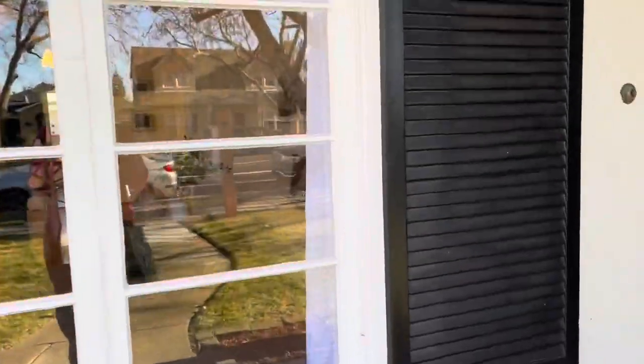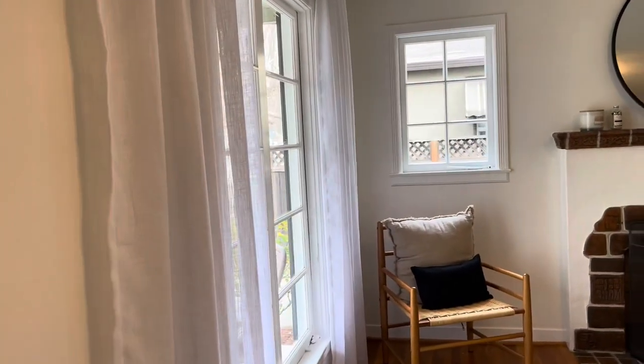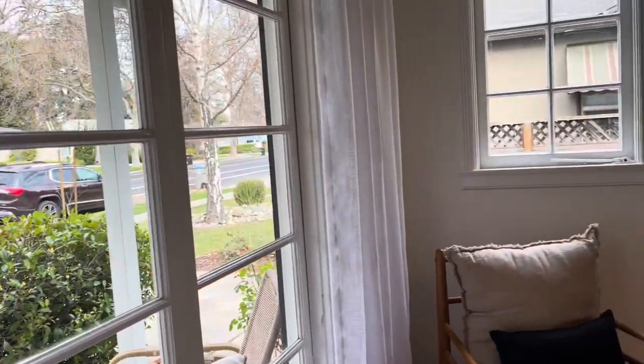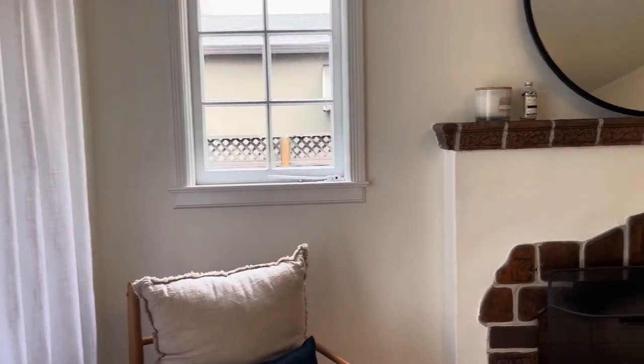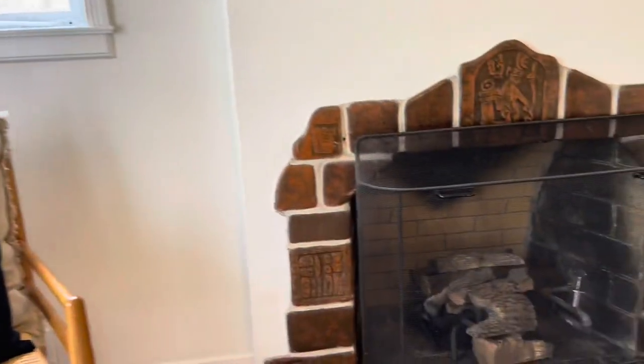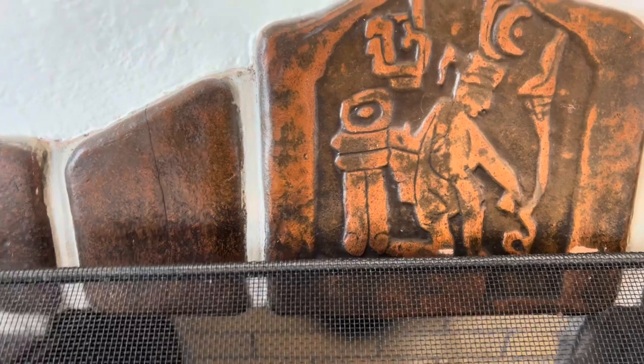As we walk in, we're greeted by an amazing oversized living room. The living room has the big picture window in the front, which really retains the original character of the house. The living room is anchored by this fireplace, and in an age where everything seems to be whitewashed, they left the original tile showing.